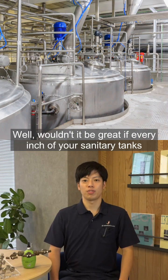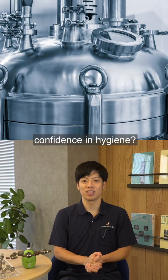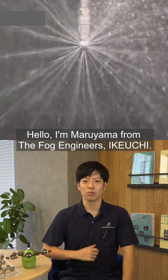Wouldn't it be great if every inch of your sanitary tanks could be cleaned thoroughly with no blind spots and full confidence in hygiene? Hello, I'm Maruyama from the Fog Engineers Ikkiuchi.